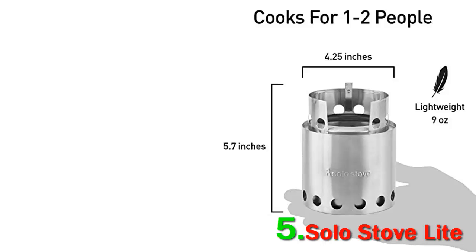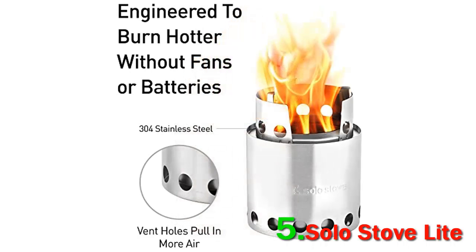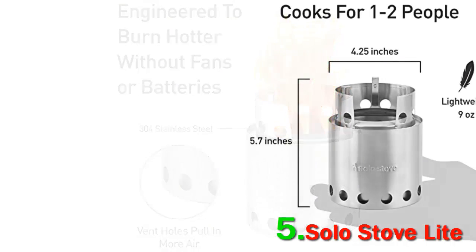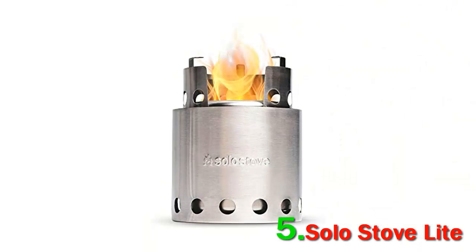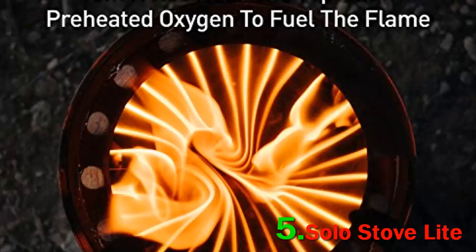The Solo Stove Light is our favorite alternative fuel option of the year, with a versatile design that burns wood and also functions as a windscreen and pot support for an alcohol stove. It features a double-wall construction that recirculates hot air, feeds oxygen directly to the embers, and focuses the flame through a small opening at the top.